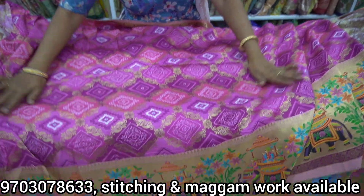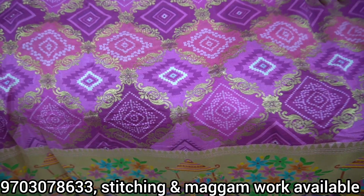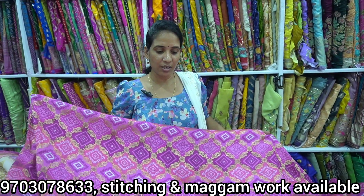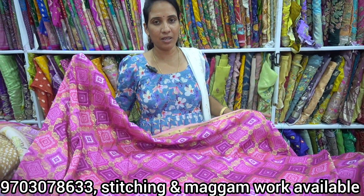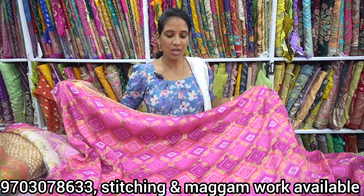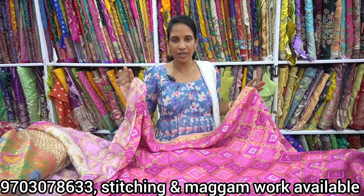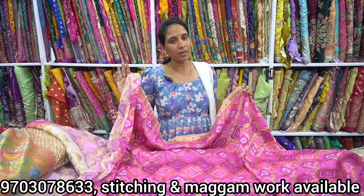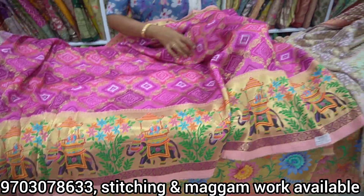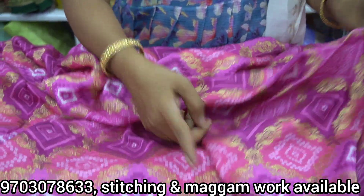This is a traditional look, but we have a budget-friendly and heavy fabric in the store. We have a very nice fabric for 600 rupees. We have a very smooth jacquard. We also have a jacquard design.